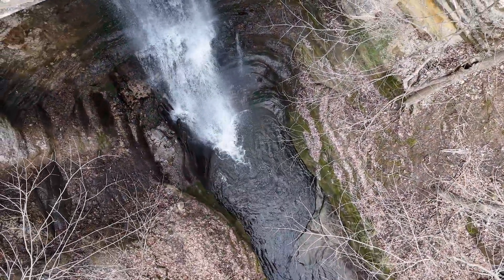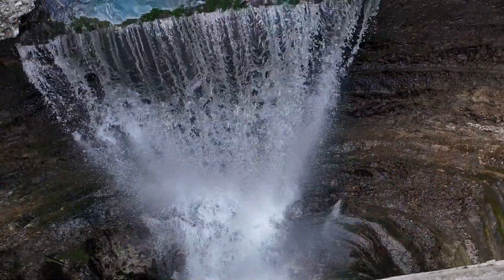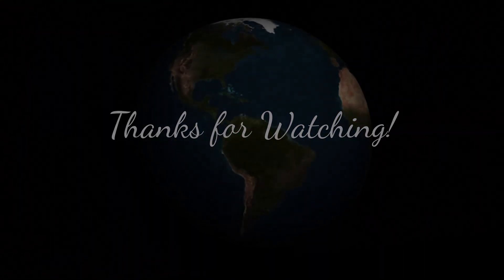So we're going to move up and go up to the bridge and take one last look at the waterfall over the bridge. Thanks so much for joining me today. I hope to see you next time. Take care.